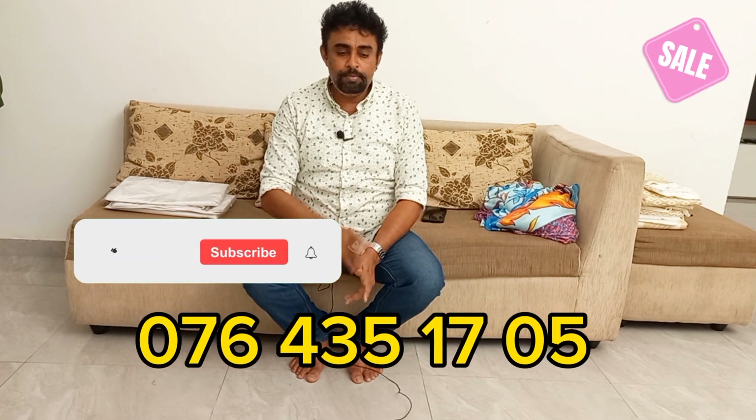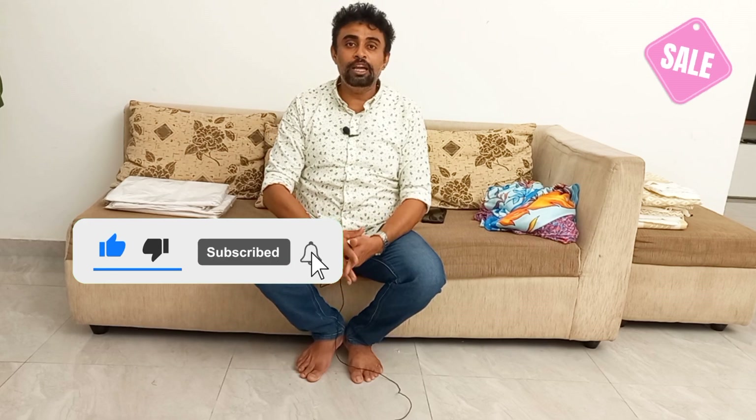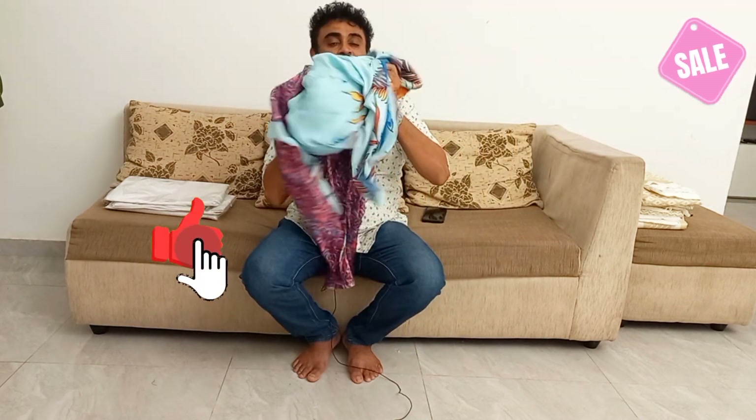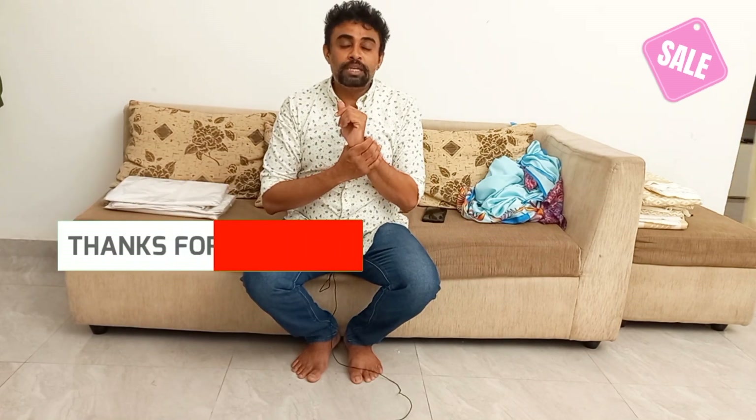If you want to know about pricing or contact us, we can become a WhatsApp and send a message. If you like this video, click on YouTube and subscribe to the channel. Please like this video and subscribe. See you in the next video.